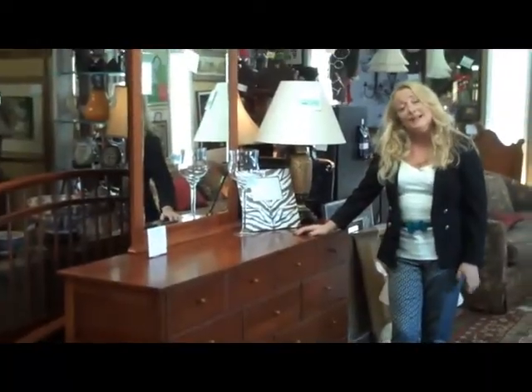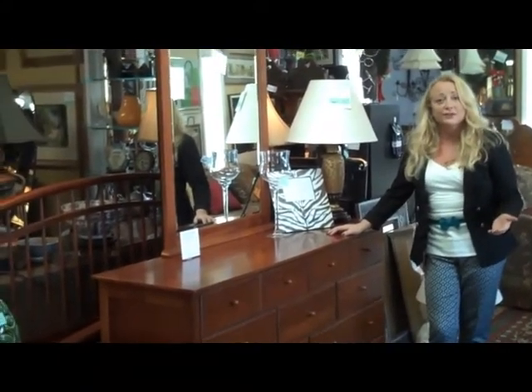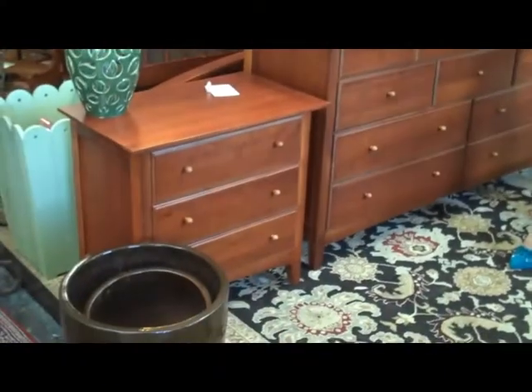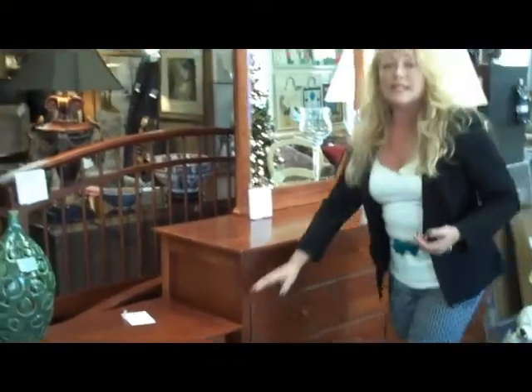This Thomasville bed set came out of a condo that a gentleman had when he was working down here part-time. He only stayed here for a couple days during the week, and this came out of the second bedroom, so it was hardly used. It is a queen-size mission-style bed, the dresser — which is 64 inches long and 36 inches high — and one nightstand.